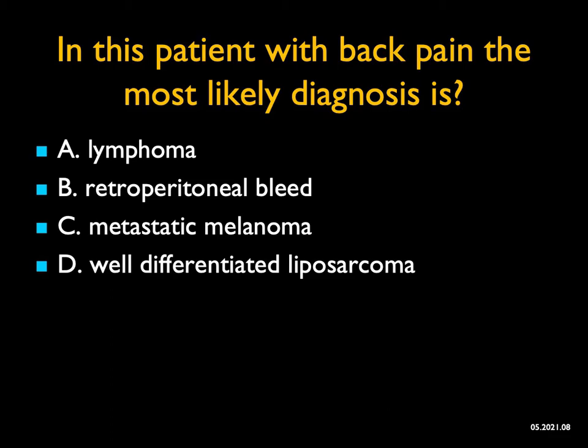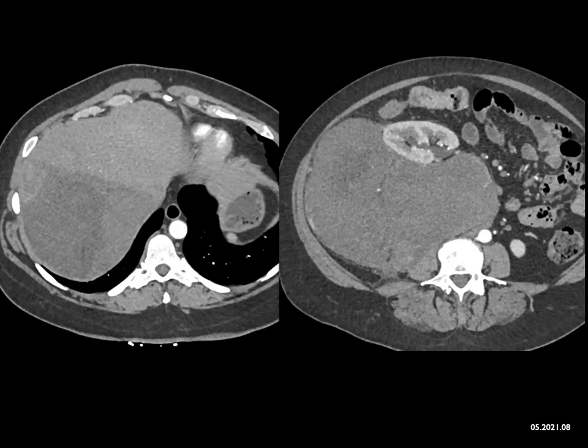In this patient with back pain, the most likely diagnosis — you can see a large mass displacing the kidney forward. Could this be a retroperitoneal bleed? It's almost too well-defined for a bleed and it's not high enough CT attenuation. Could this be metastatic melanoma? Melanoma can involve the perirenal space and can grow out, though it's somewhat unusual to be so large and so focal. Lymphoma could look like almost anything bulky — good location, that's a possibility. But this was a liposarcoma, the most common retroperitoneal tumor. If you said lymphoma, I'd probably give you half credit.